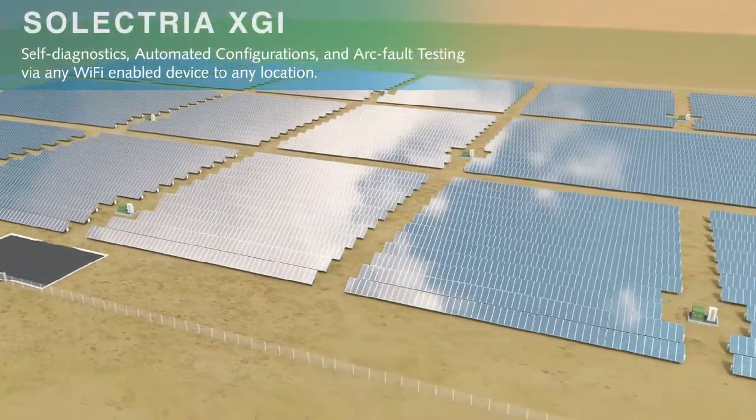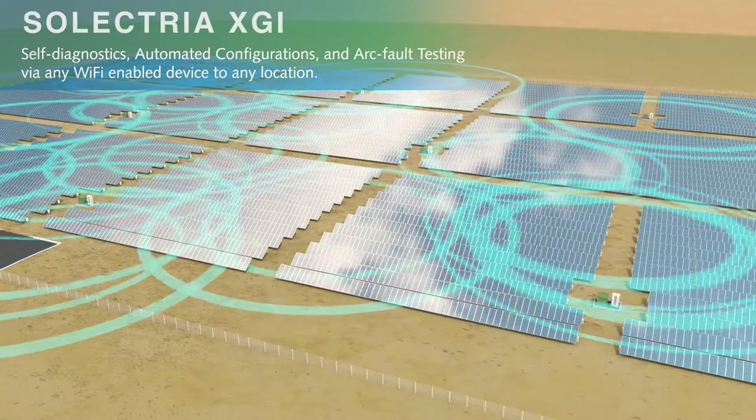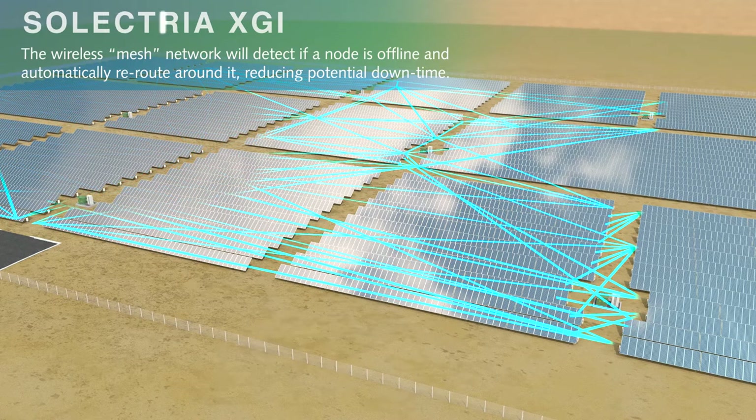The future holds even more excitement and enhanced functionality with wireless mesh networking. Providing wireless communications among the inverters in a large distributed system eliminates the cost of running communications wiring between inverters.